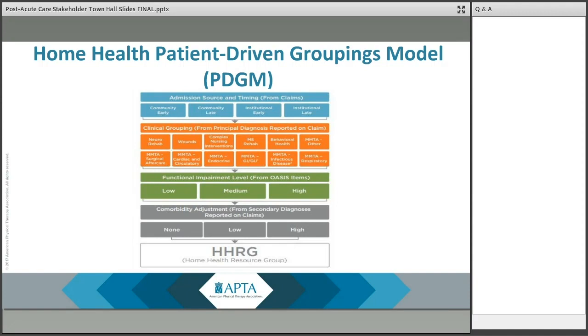In February of 2018, the Bipartisan Budget Act of 2018 was signed into law, which instructed CMS to modify the home health case mix system, eliminate therapy thresholds, and base payment on 30-day periods instead of the current 60-day episodes. The result was the Patient-Driven Groupings Model, which was proposed by CMS in July of 2018 and finalized in November. APTA submitted comments and met with the agency multiple times, working with the home health section, resulting in significant changes between the proposed and final rule.